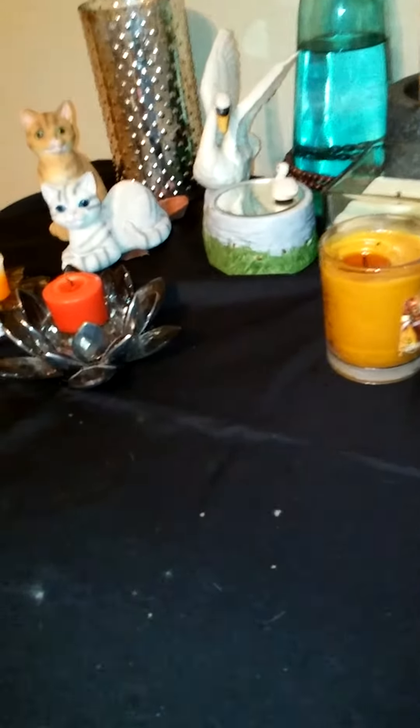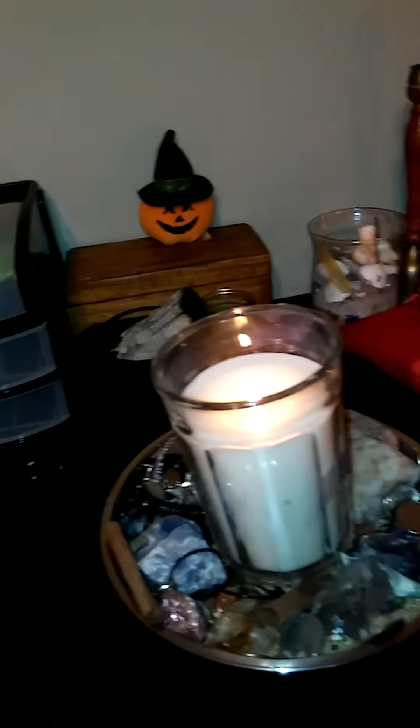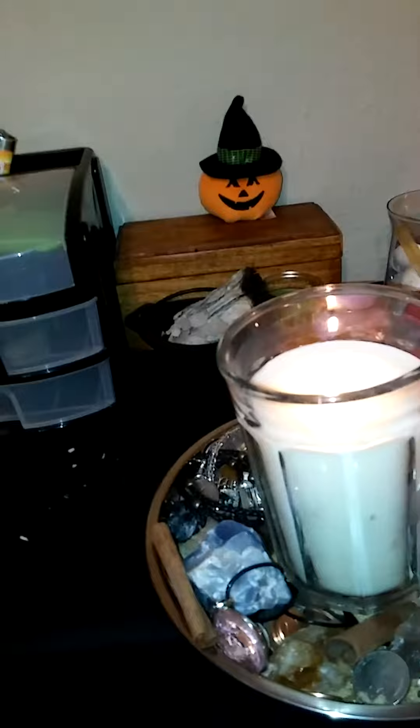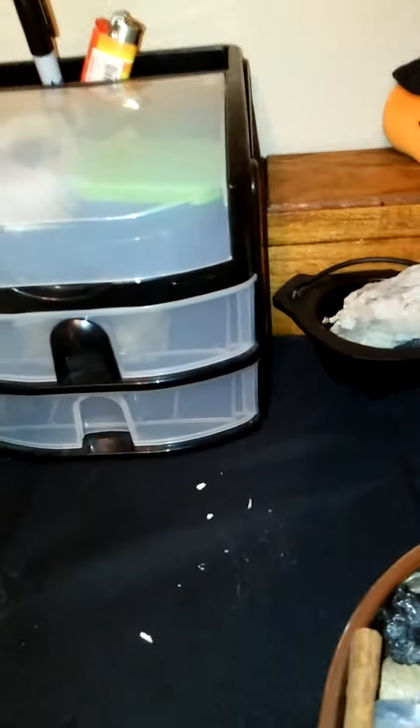I have a few new things. Here are the products of my burn bowl — I've been working it for a while and it's doing very, very well, especially with clients. It's amazing and I'm very thankful for that.